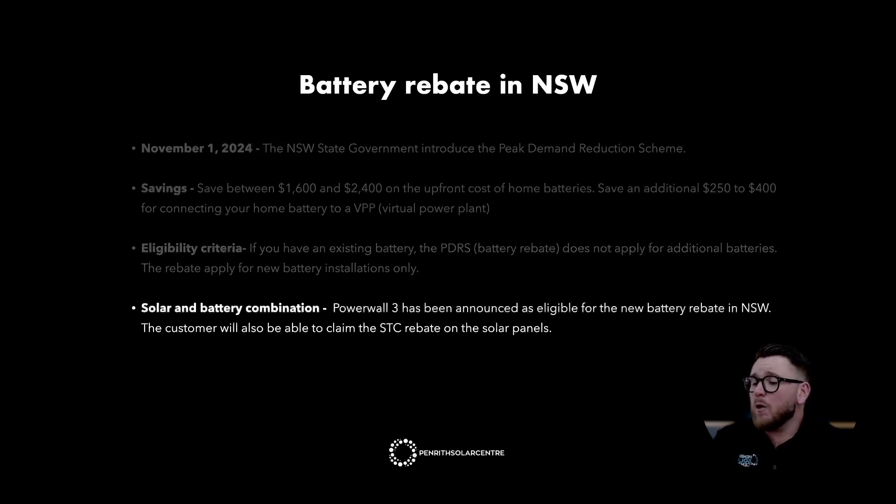Solar and battery combination: Powerwall 3 has been announced as eligible for the new battery rebate in New South Wales. The customer will also be able to claim the STC rebate on solar panels. A pro tip on the solar battery rebate in New South Wales is that you must have solar power on your home in order to be eligible to claim the battery rebate. So you can have existing solar and be installing a retrofit battery, or you can install solar and battery together.